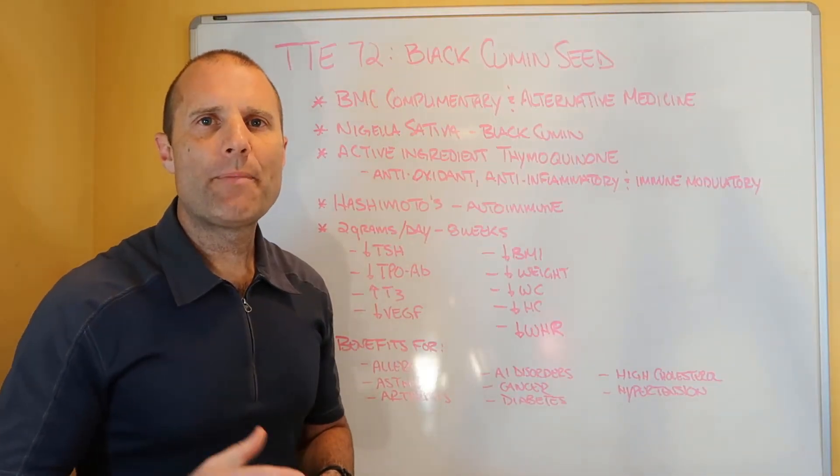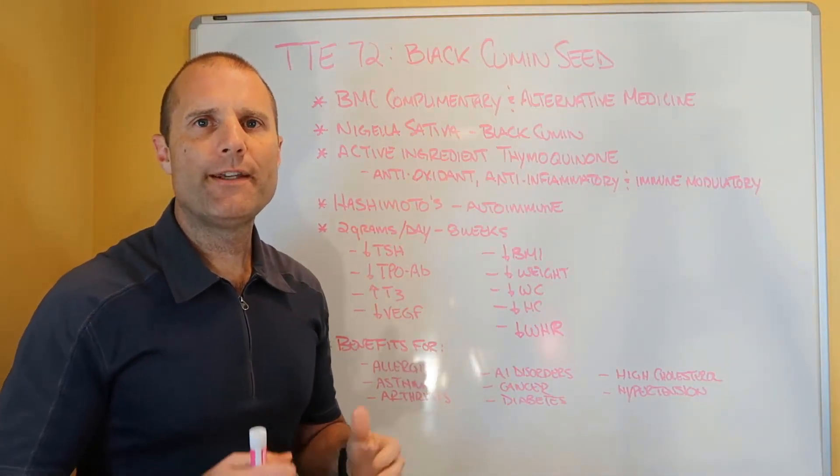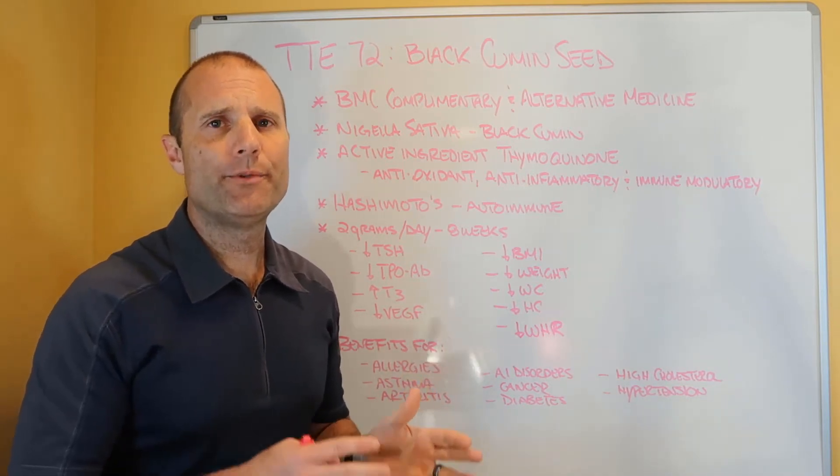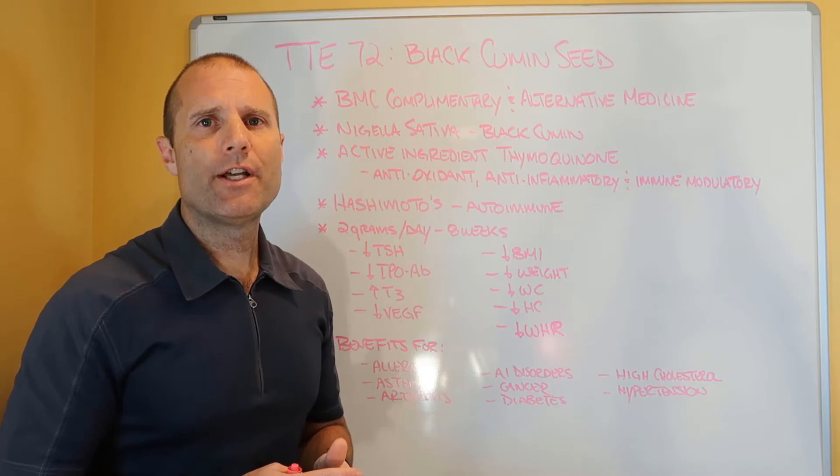Hey everybody, it's Dr. Eric Balkavage and we're back for another edition of Thyroid Thursday. In today's episode, I want to talk about black cumin seed, which is also known as Nigella sativa.